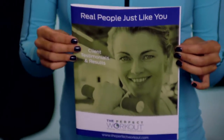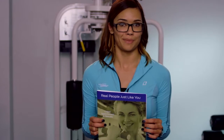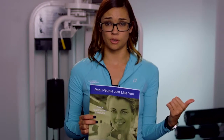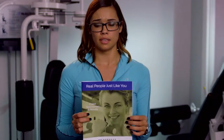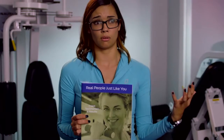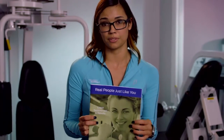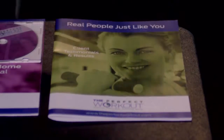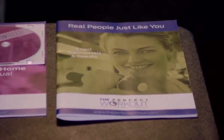Real People Just Like You is a phenomenal resource that I would highly recommend. Thumb through this and find somebody that you can relate to — whether that be somebody with osteopenia, osteoporosis, high cholesterol, hip, knee, or joint replacement, or maybe just somebody who wants to become stronger, more toned, or more firm. Find somebody and see how they achieved their goals utilizing this method.